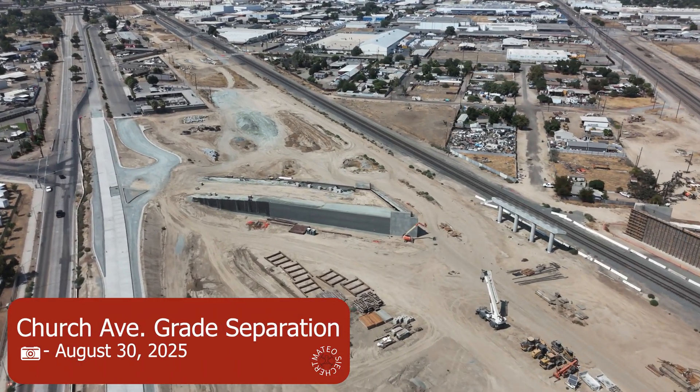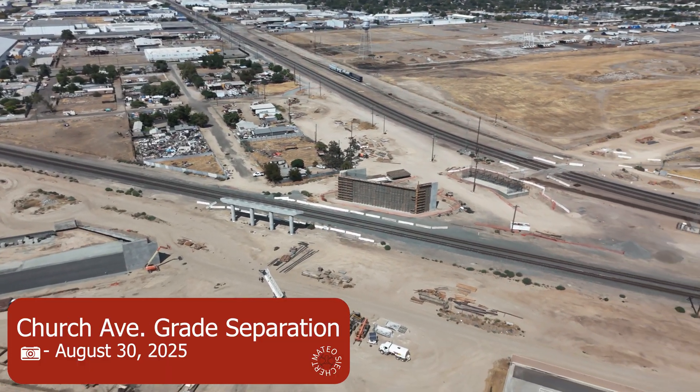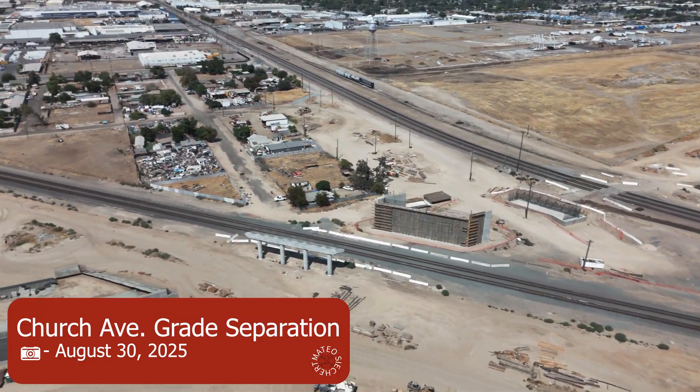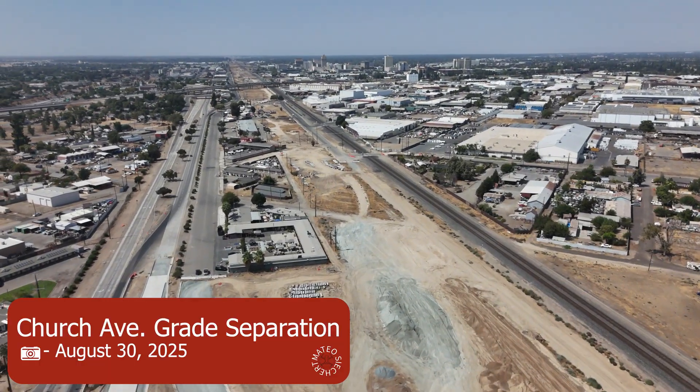Here's Church Avenue and you can see a lot of embankment work has been done on the west side. They have now poured Golden State Boulevard with concrete. The columns are now poured and ready for girders and the right abutment wall is already formed, so girders should be there really soon.